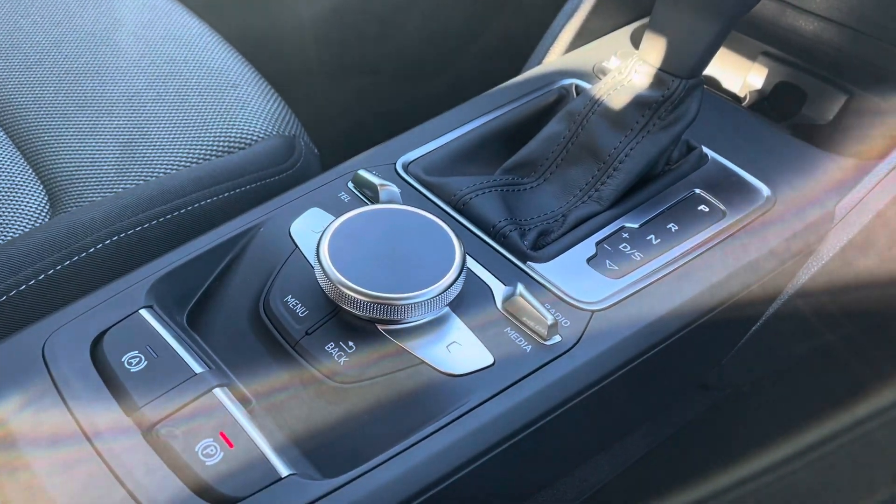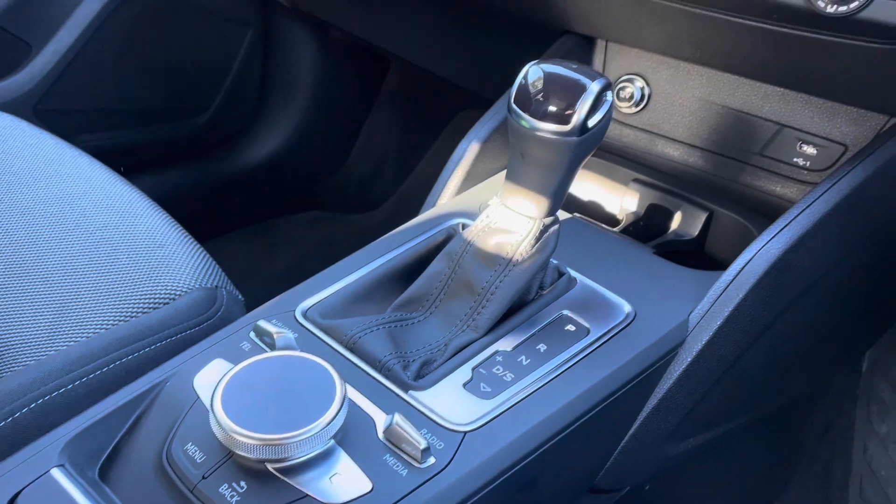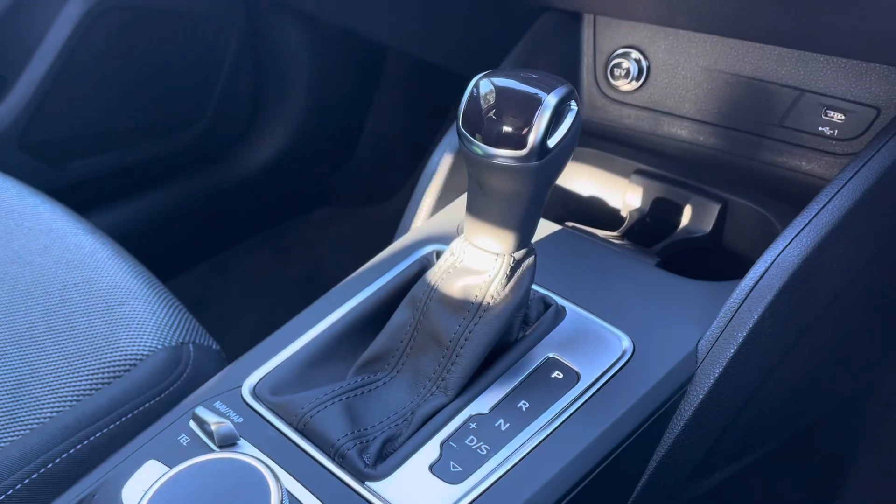Down in the centre console you have the vehicle's automatic hill hold assist and MMI controller, as well as the vehicle's automatic gear selector.